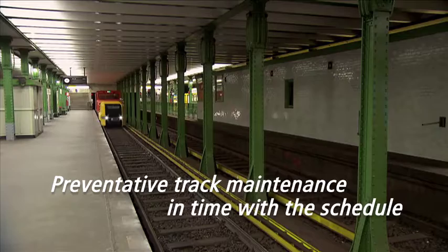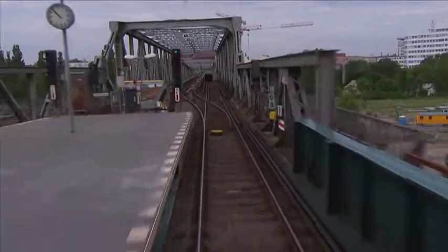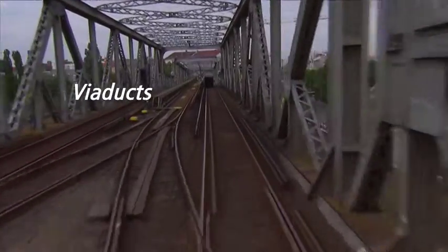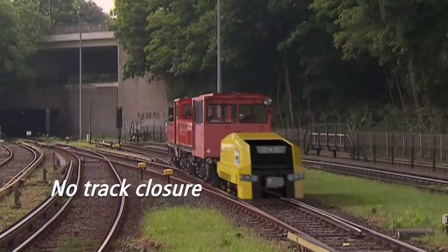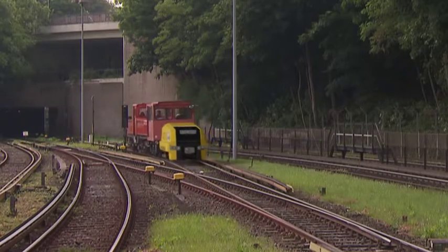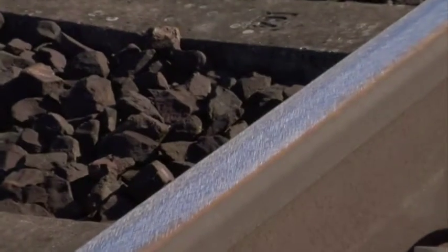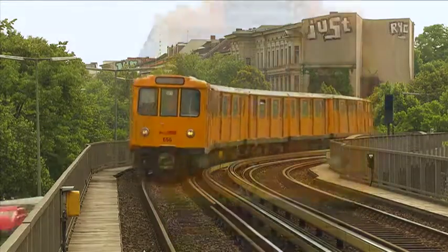Thanks to its special construction, HSG City is suitable for universal use in urban areas. The machine grinds tracks on viaducts, in tunnels, and even on crossings and switches, without having to dismantle the signaling technology beforehand. The result is a perfect, low-noise and safe track with a substantially longer service life.